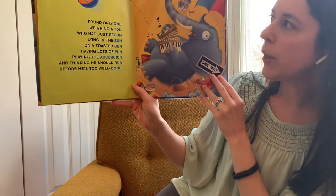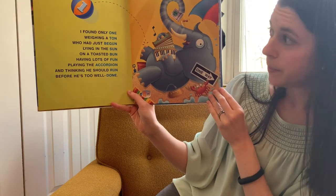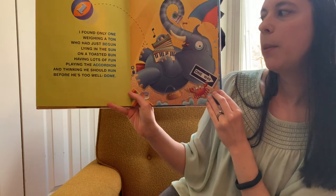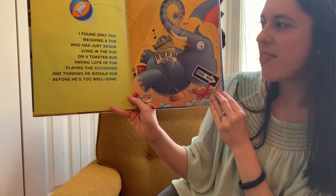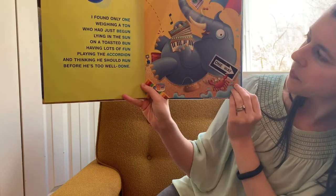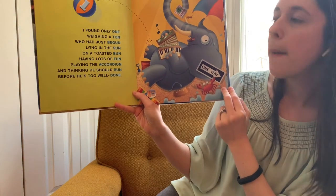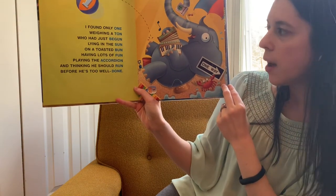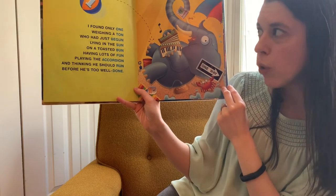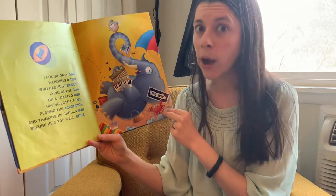I found only one weighing a ton who had just begun, lying in the sun on a toasted bun, having lots of fun, playing the accordion and thinking he should run before he's too well done. They named all those rhyming things in the picture: one, ton, begun, sun, bun, fun, accordion, run and done. They all rhyme — they have the same sounds.